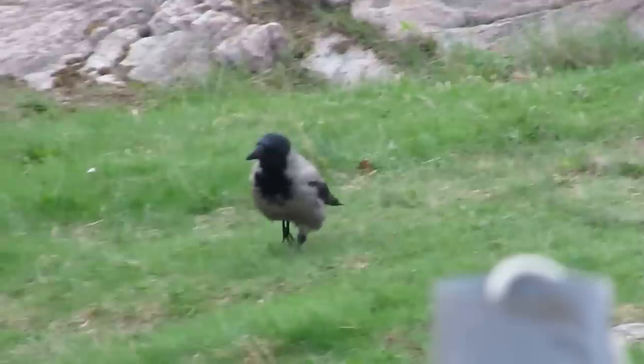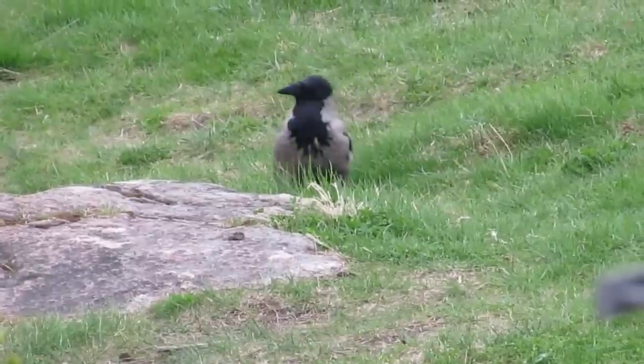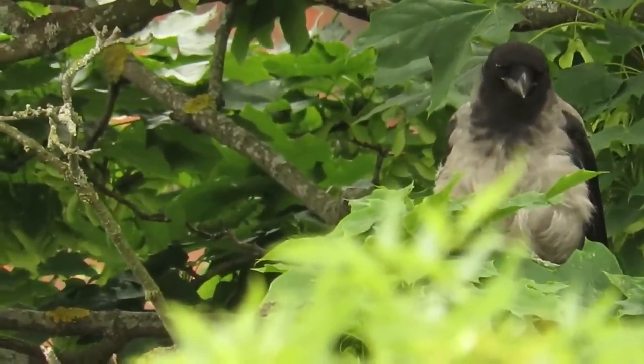Hooded crows are very closely related to carrion crows, which will appear later in this video, and until fairly recently they were considered to be two colour morphs of the same species. They do sometimes hybridise where their range overlaps.